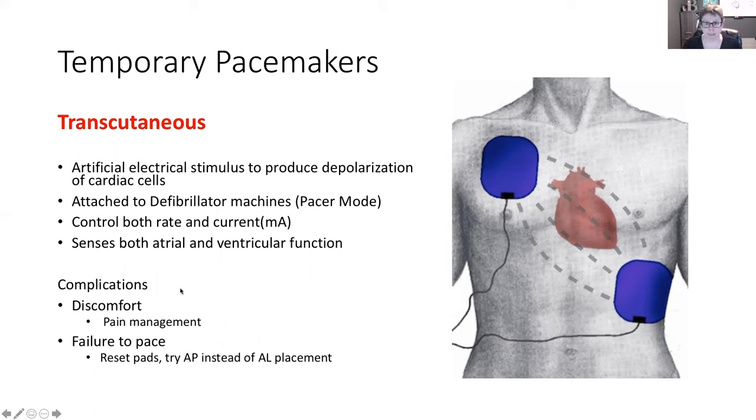Of course, there are complications. This is not comfortable, so we want to give some sedation. We may also have a failure to pace, so it may not be able to capture. The pads may not be sticking — if you've got a hairy person, you'll have to get rid of the hair first so that the pads can really stick onto the chest. This essentially will give an artificial electrical stimulus to the heart in order to maintain the mechanical contraction.